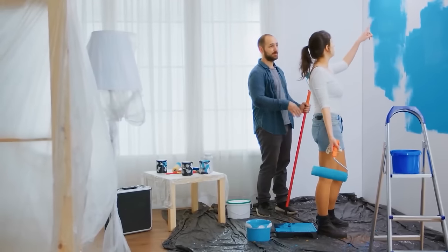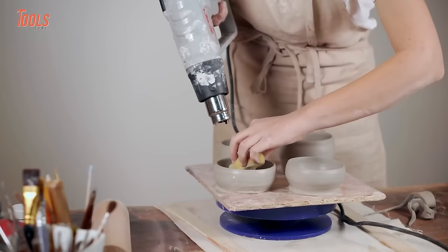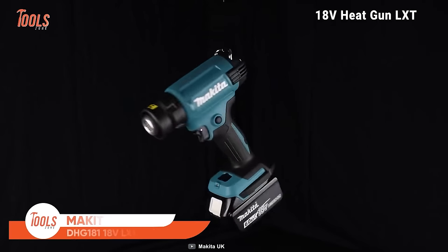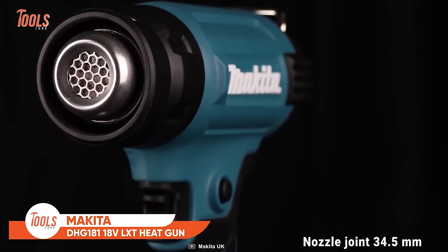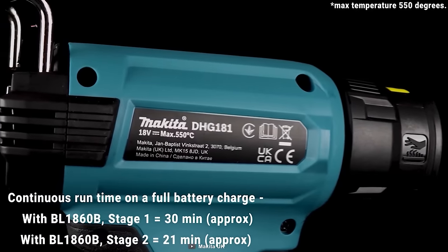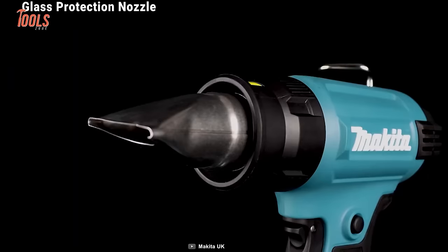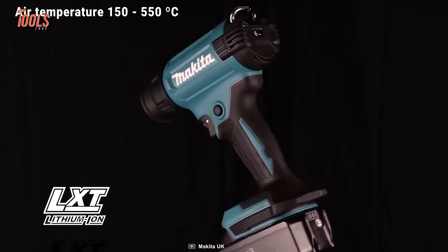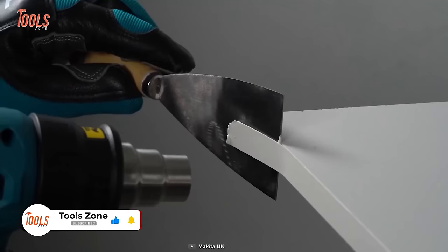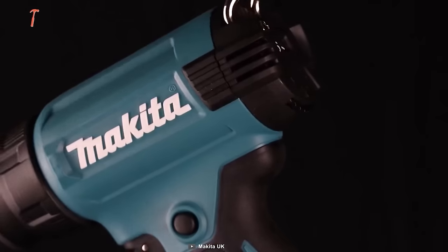When you've just finished painting a wall and can't wait for it to dry, a heat gun can be a godsend tool. The DHG181 heat gun from Makita, powered by an 18-volt LXT Li-Ion battery, has a maximum air temperature capacity of up to 550 degrees, making it the perfect tool for working with liquid-like paint, glue, or thawing frozen pipes.